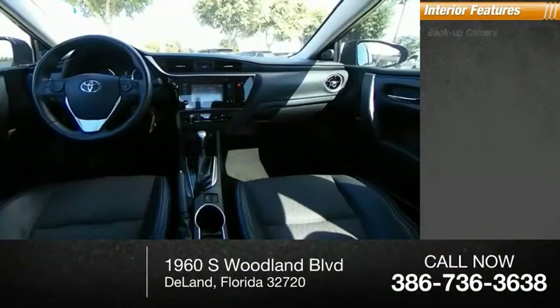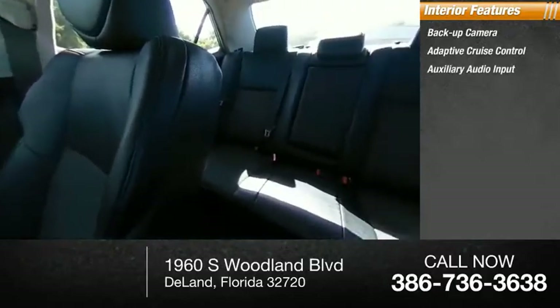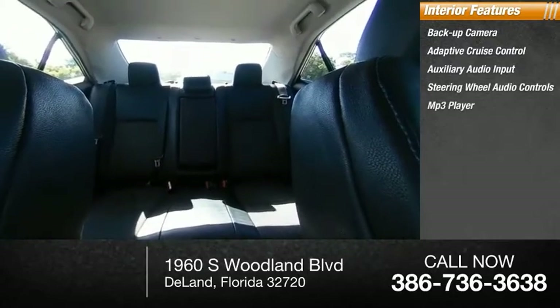Inside you'll find a backup camera, adaptive cruise control, auxiliary audio input, steering wheel audio controls, and an MP3 player.